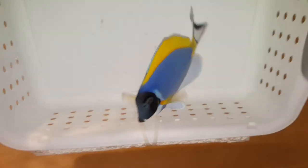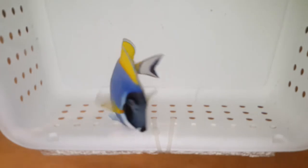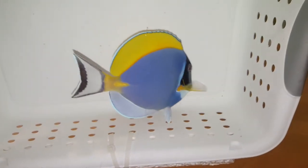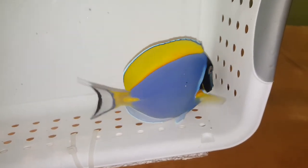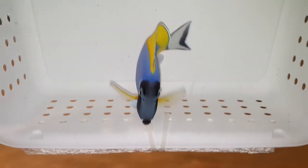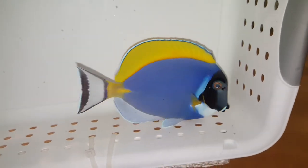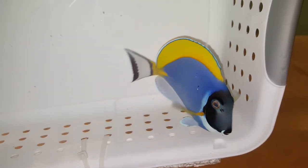I'm going to try and quickly flip them over. Yay! That is absolutely gorgeous. I'm loving the colors on that. Bright yellow dorsal fin, body's got awesome blue color to it. And if you think all powder blues look like that, you're in for a big mistake.